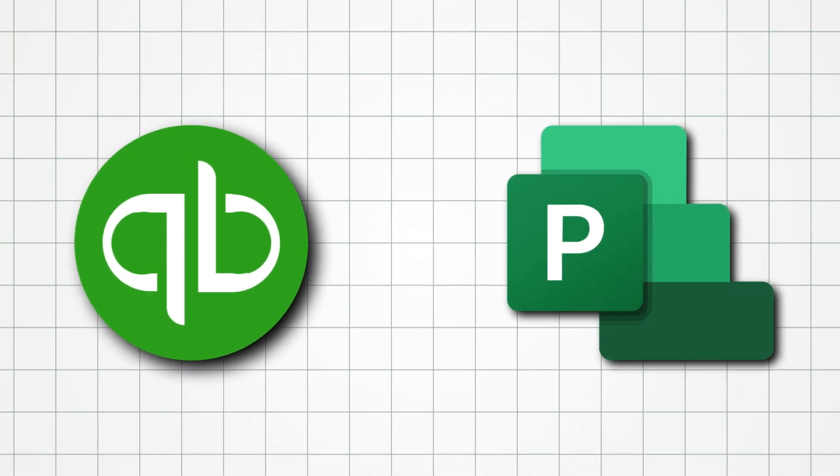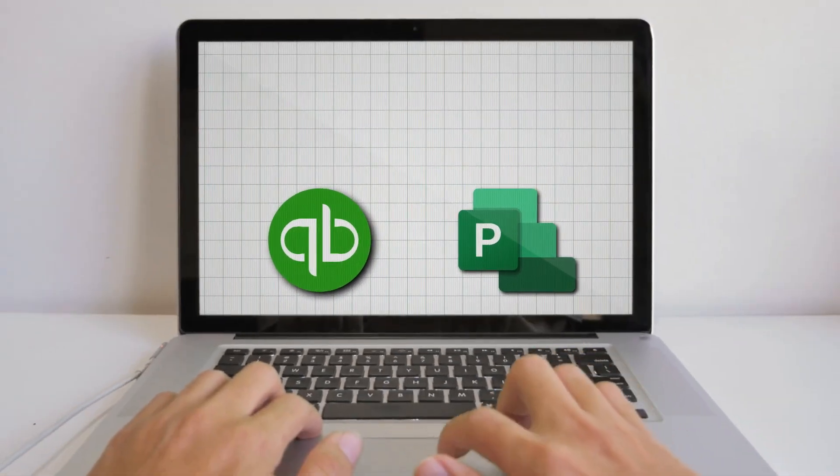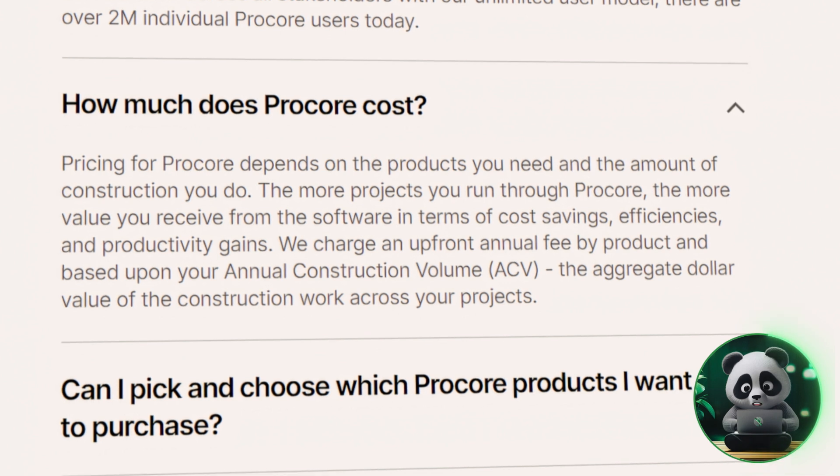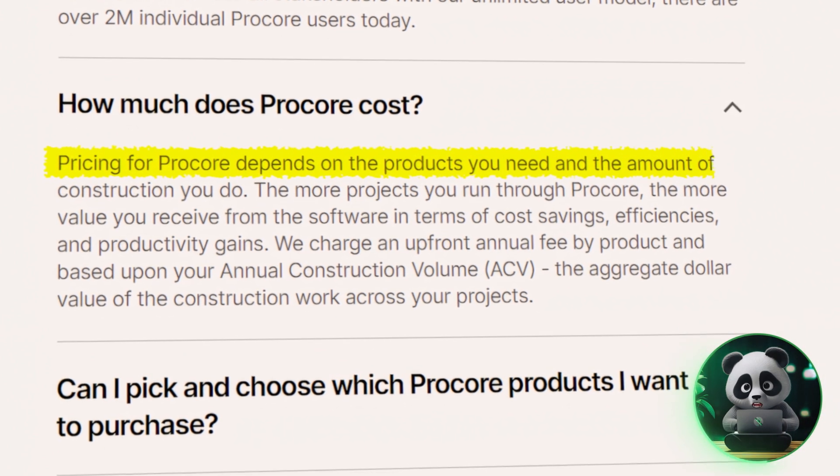Procore works with tools you probably already use, like QuickBooks or Microsoft Project, so it's easy to fit into your workflow. Their pricing depends on the features you need and how much construction work you're doing.